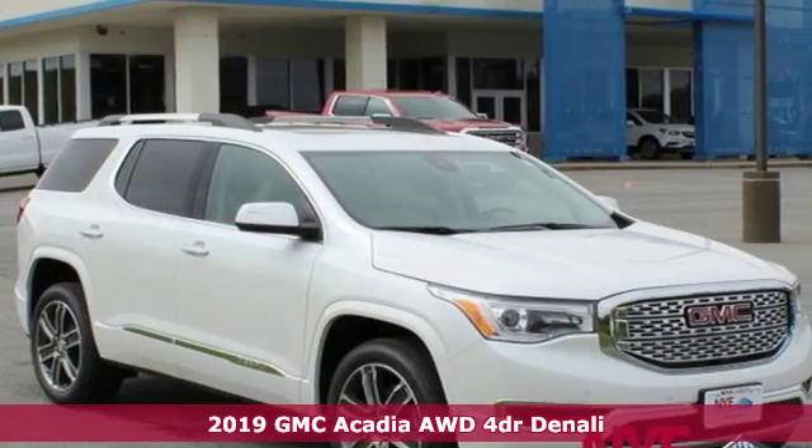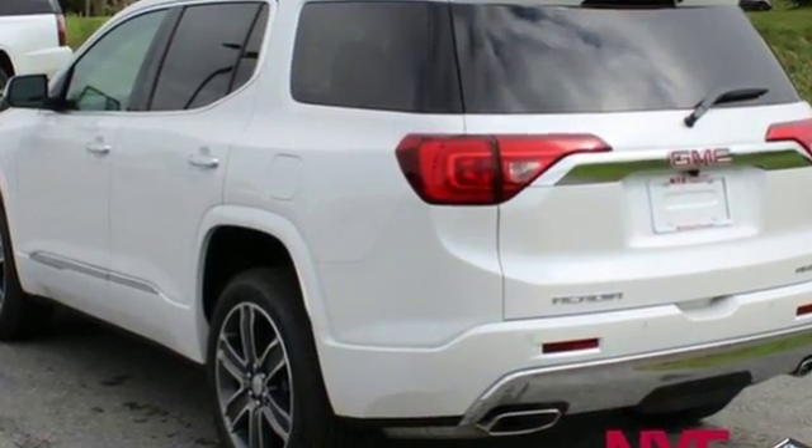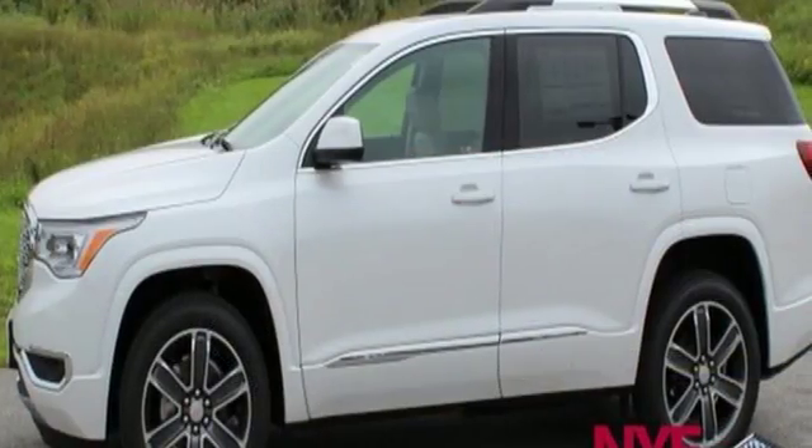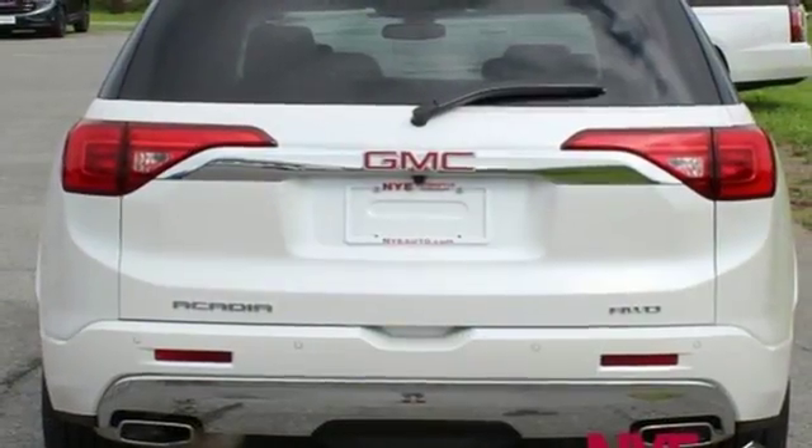And get ready for an impressive combination of features: Bluetooth streaming audio, power heated mirrors, heated and ventilated leather bucket seats, configurable instrument gauges, doors and push button start proximity key.